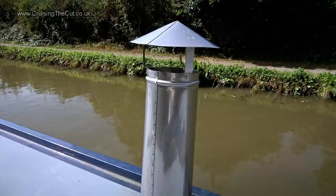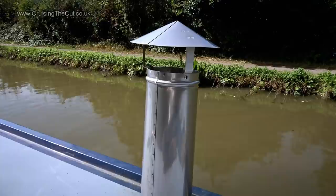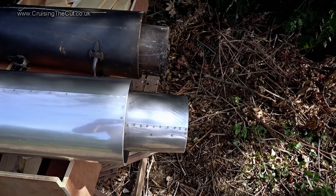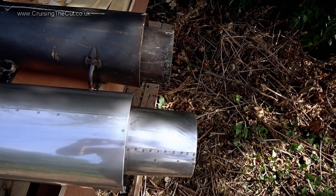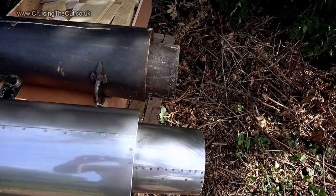Yes, I'm very pleased and it was a very reasonable price too. Look how much shorter the inner pipe of the old chimney was compared with the new custom-made one. That means the old one wasn't even sitting properly in the flue — so no wonder all the gunge was escaping the wrong way. This one will now seat properly into the flue and all the fumes and stuff should actually go up it.